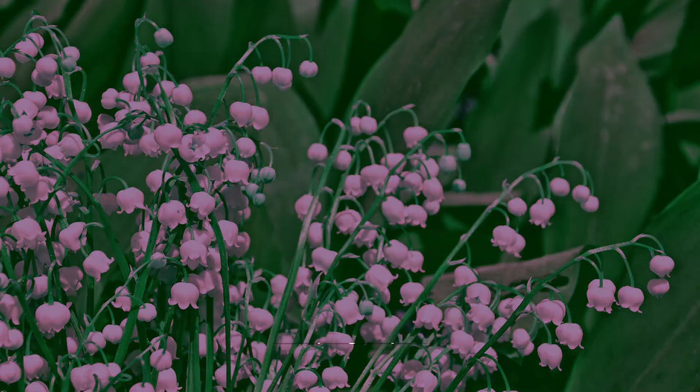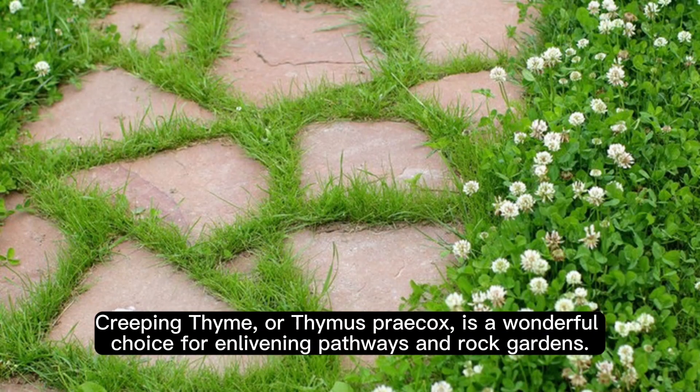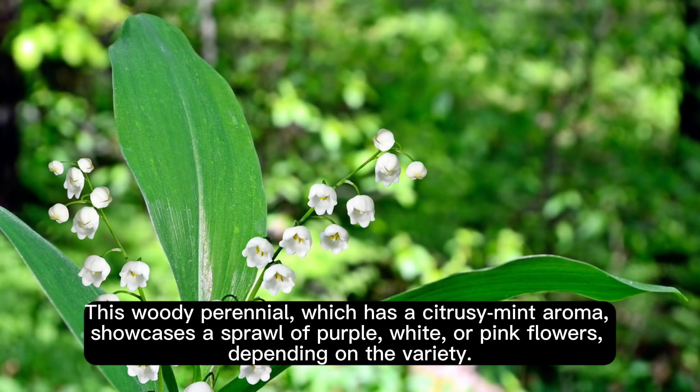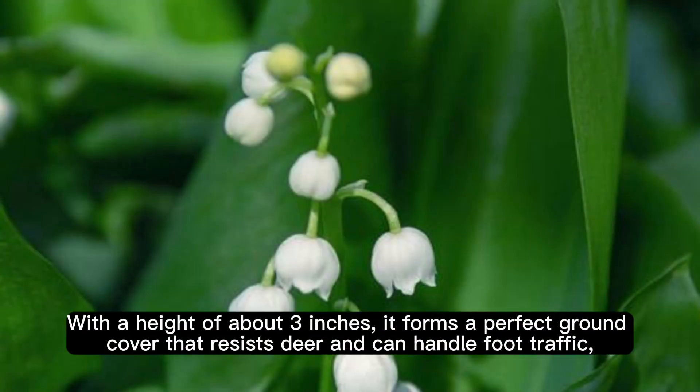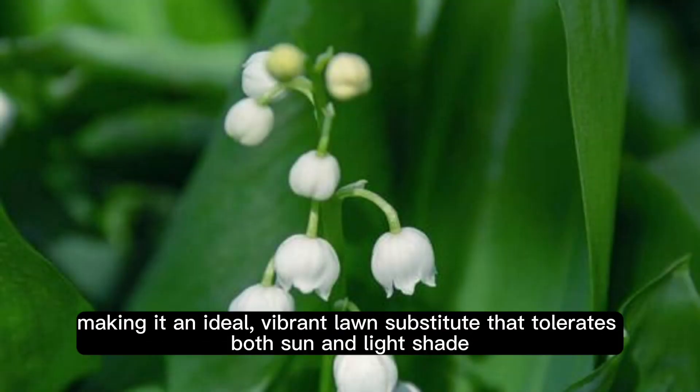Creeping Thyme, or Thymus praecox, is a wonderful choice for enlivening pathways and rock gardens. This woody perennial, which has a citrusy mint aroma, showcases a sprawl of purple, white, or pink flowers, depending on the variety. With a height of about 3 inches, it forms a perfect ground cover that resists deer and can handle foot traffic, making it an ideal, vibrant lawn substitute that tolerates both sun and light shade.